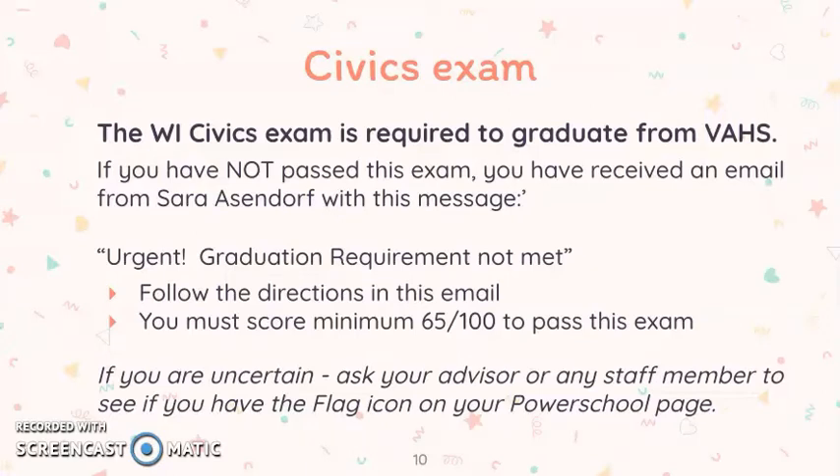This is required to graduate from Verona Area High School. If you have not yet passed this exam, you have received an email from Sarah Essendorf with the message that says, 'Urgent! Graduation Requirement Not Met.' Open this email from Ms. Essendorf, follow the directions in the email, and you must score a minimum of 65 out of 100 to pass this exam.